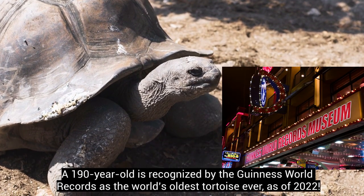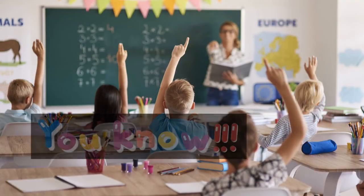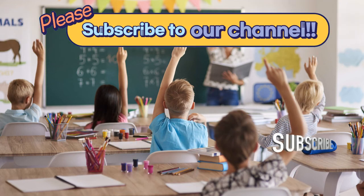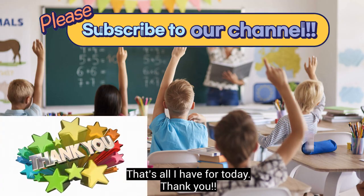Now you know how to tell the differences between turtles and tortoises. That's all for today — thank you.